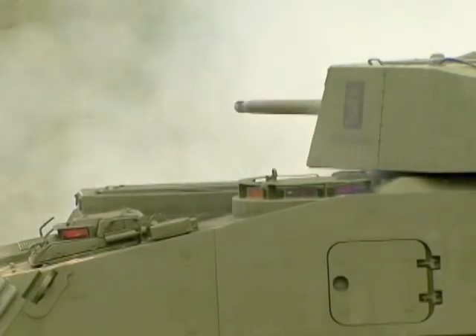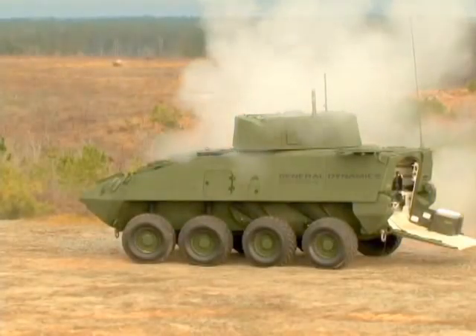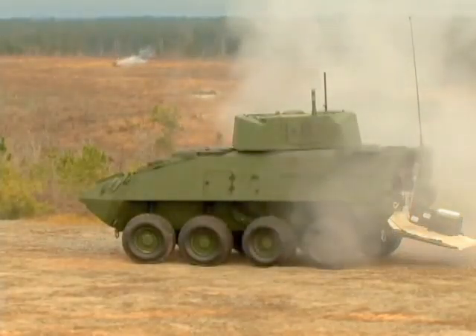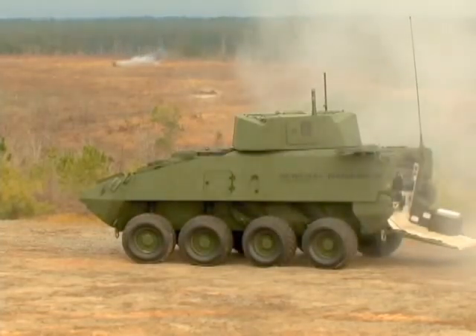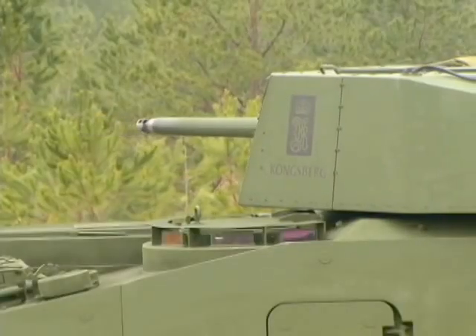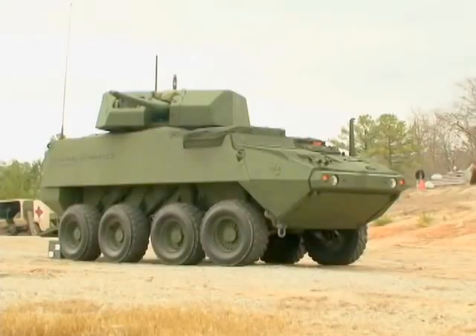Compared to the .50-cal, the 30-millimeter was able to show an increased precision fire as they hit targets ranging from 800 to over 1,500 meters. Currently, the .50-caliber machine gun is accurate out to about 1,500 meters and is also a suppressive weapon system. The 30-millimeter provides accurate precision fires well past that, to approximately 3,000 meters.